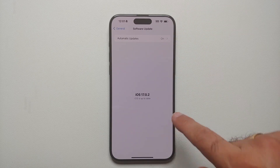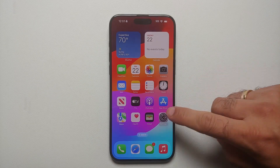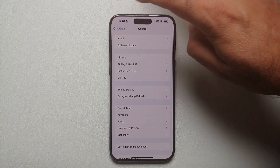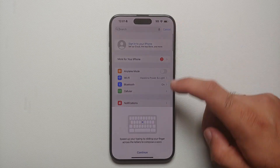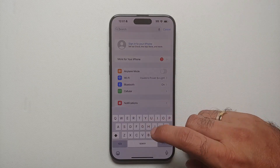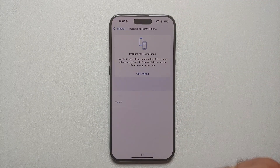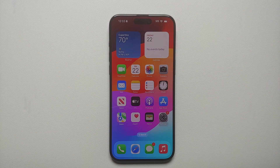In Settings, go to General and then Software Update. It shows iOS 17.0.2, so I'm pretty sure that if and when I set up this iPhone 15 Pro Max with a data transfer from another iPhone, it is not going to break. Once you've verified that, search for 'Reset' in Settings and go ahead and select 'Erase All Content' to factory reset the iPhone.